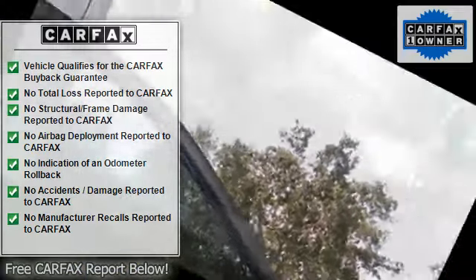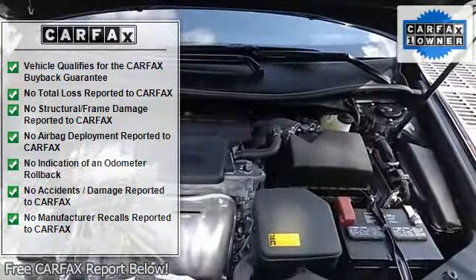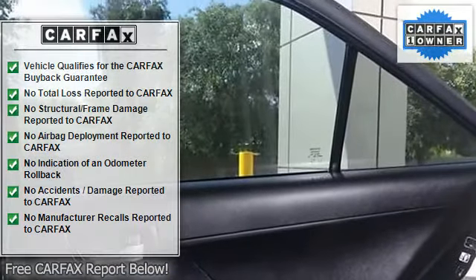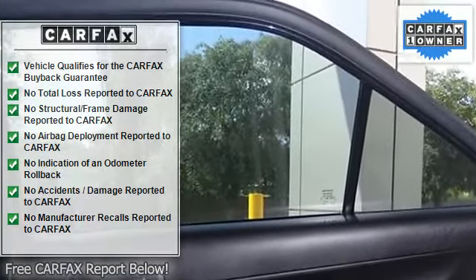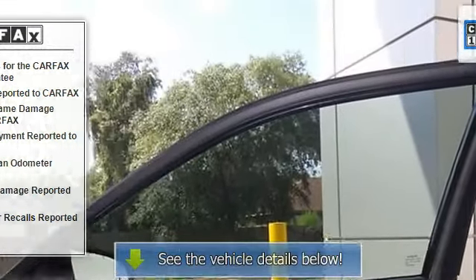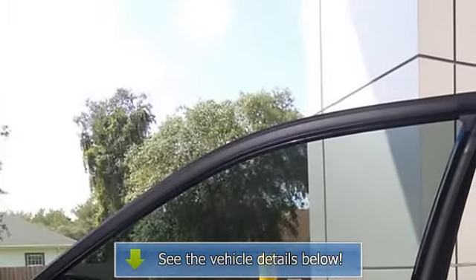Driver door bin, driver vanity mirror, dual front impact airbags, dual front side impact airbags, 4-wheel independent suspension, front anti-roll bar, front fog lights, front reading lights, fully automatic headlights, heated door mirrors.